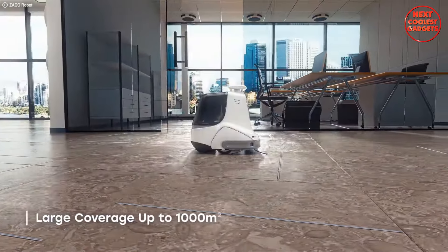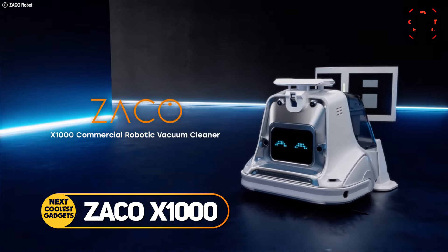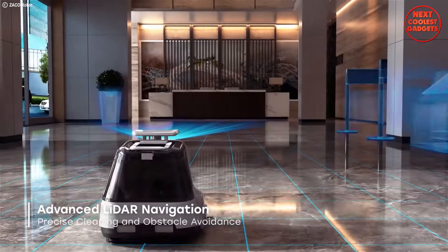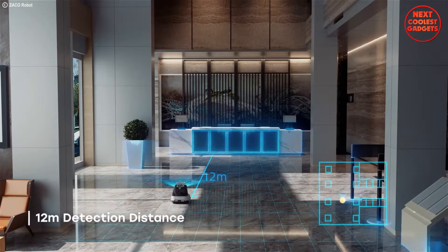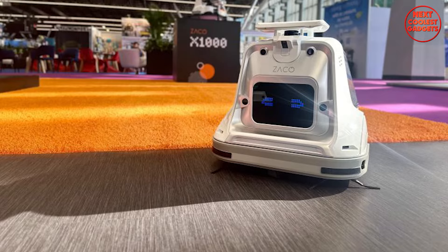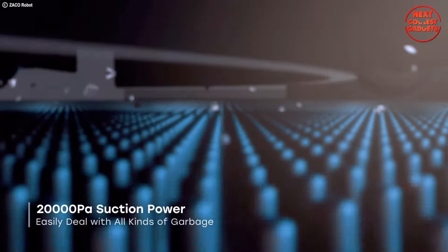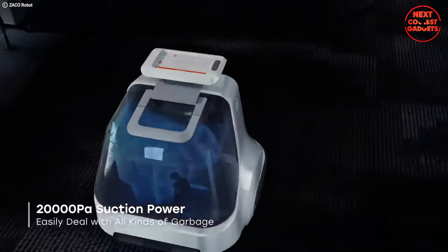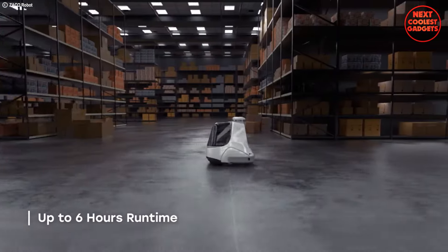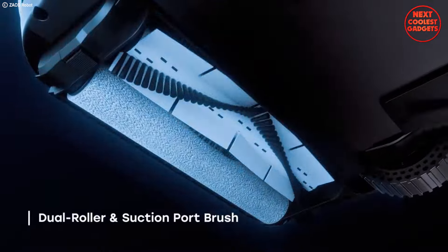Tired of cleaning eating up valuable time and resources in your business? Look no further than the ZAKO-X1000, the robot vacuum built specifically for commercial use. Equipped with LiDAR technology for a 12-meter detection range, it meticulously navigates even complex commercial environments, ensuring superior coverage and significant cost savings through improved operational efficiency. With a monstrous 20,000 PA suction power, the ZAKO-X1000 tackles dirt, dust, and debris with ease. It boasts a 6-hour operating time and a large 3L dust container, minimizing downtime and maximizing cleaning efficiency.